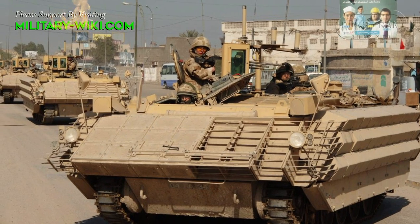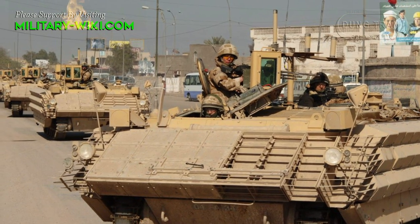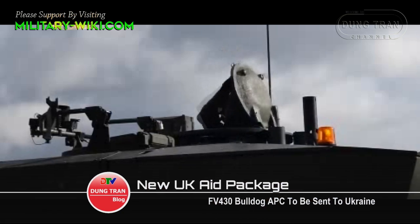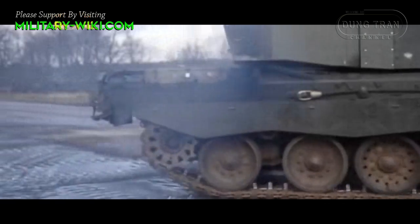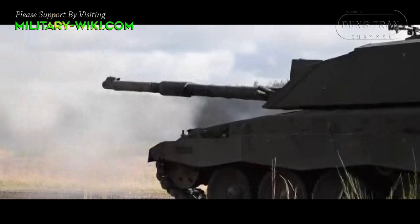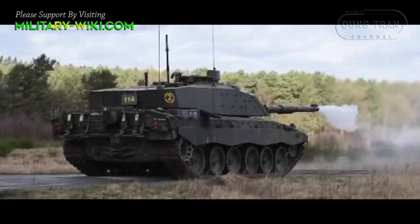This was stated by the UK Secretary of Defense, Ben Wallace. In addition to the Bulldog armored personnel carrier, Britain has pledged to send to Ukraine a company of Challenger 2 tanks and a battery of 8 AS90 155mm self-propelled guns.